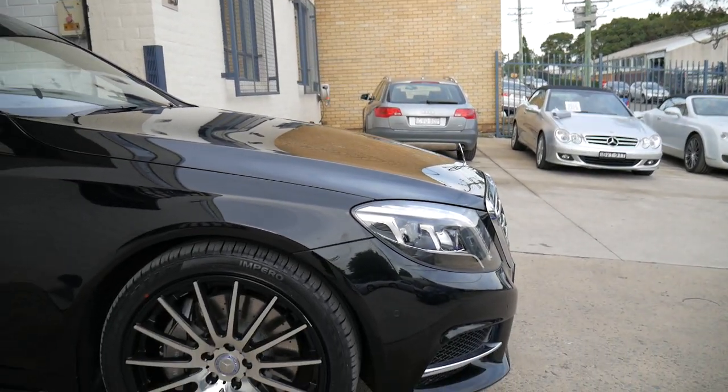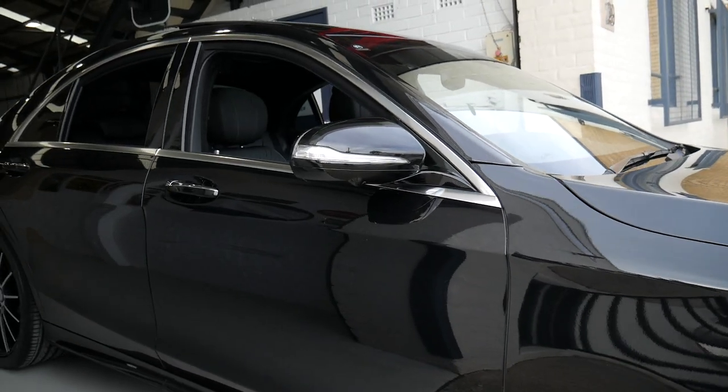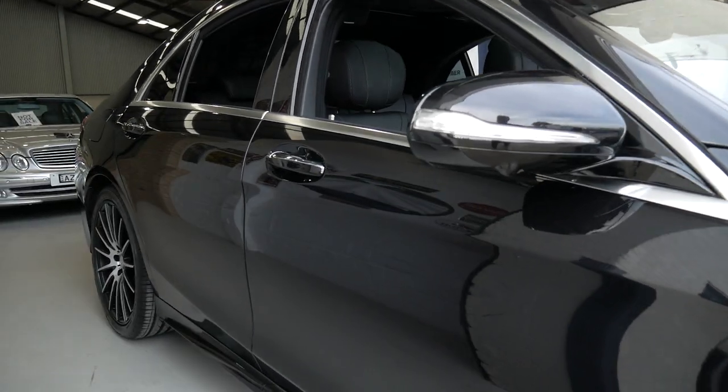Ladies and gentlemen, my name is Richard from the Old Timer Centre here in Rydalmere, New South Wales, just on the Ferry Wharf. We've just opened a brand new showroom here, which I'll show you through in a minute.